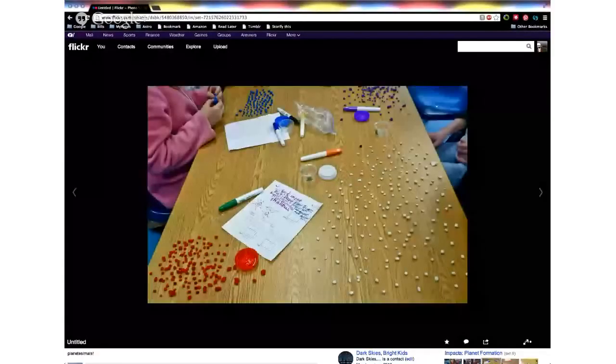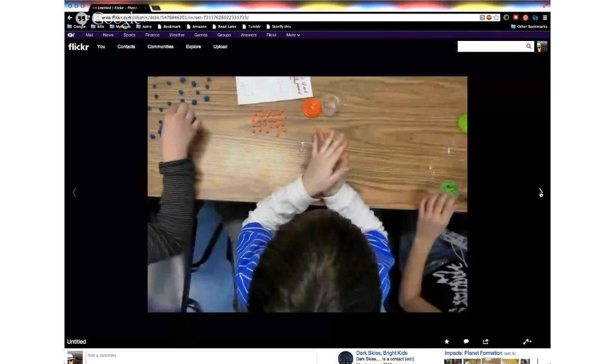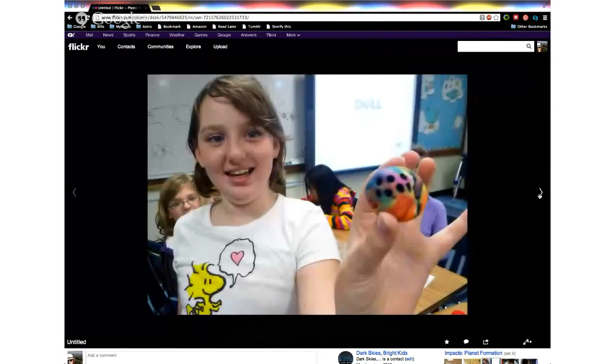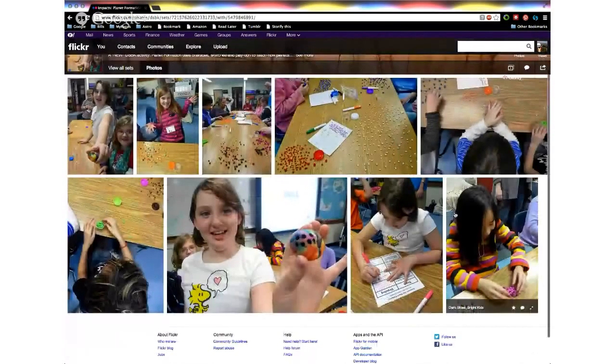I'll show you some pictures of the activity in action. These pictures are probably all taken by Rachel Beaton and are from the Dark Skies Bright Kids Flickr photo collection — they have permission slips for all the kids in the pictures. Here is an example of them doing the activity with a bunch of students, each putting together their collection of little bits from the solar system. They're squishing it together. There's also a product called Crayola Floam that we've used for it as well. Here's a finished product — a planetesimal that a student has made. There's also a worksheet that goes with it where they draw each stage.